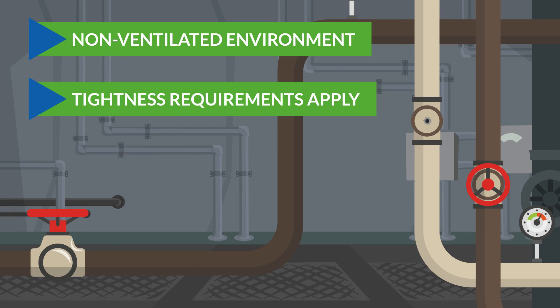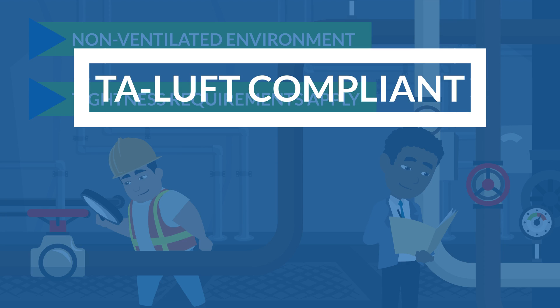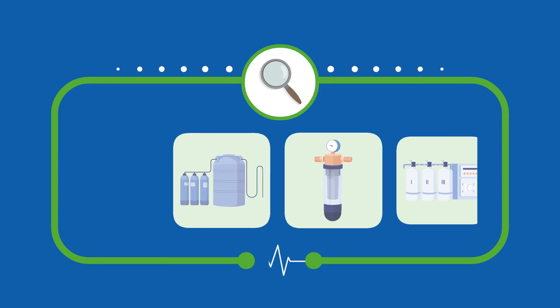On the contrary, when the valve is mounted in a closed, non-ventilated environment, increased tightness requirements apply. In these applications, it is better to check with a specialist. Most of the time, a TA-Luft compliant or bellows-sealed valve head unit is the solution.